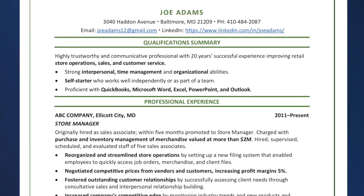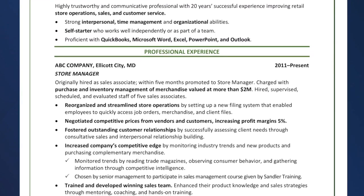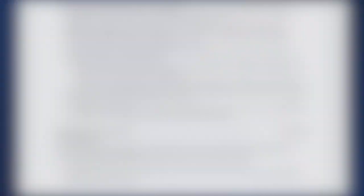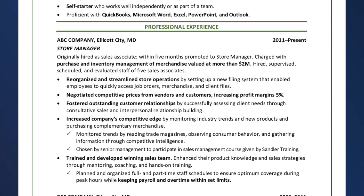Make key achievements bold. If you imagine that an HR manager or a recruiter has only a few seconds and they're scanning, your eye is scanning down — what's going to stop it? Something that's bolded. That's exactly what you want them to do: stop and read. If you look at the resume example provided, the big accomplishments are bolded — for instance, they negotiated competitive prices from vendors, which is an achievement most employers would like to know.